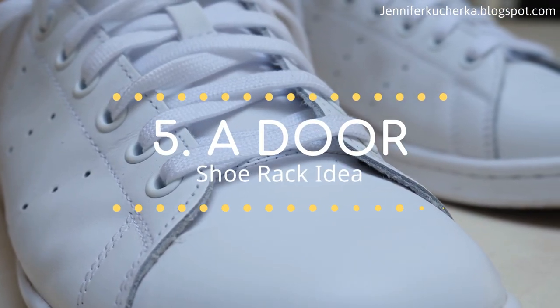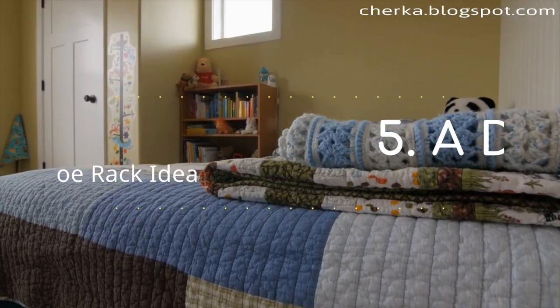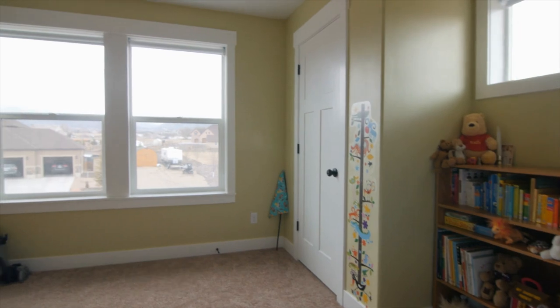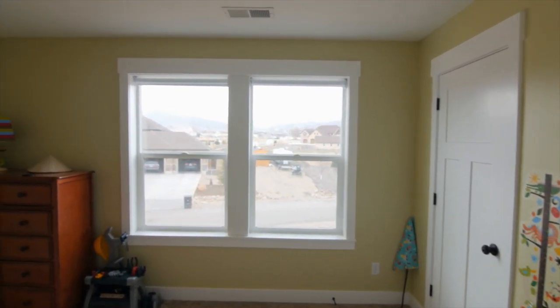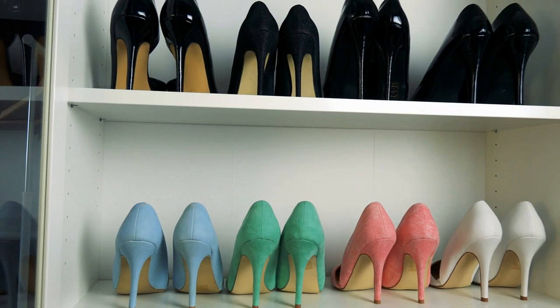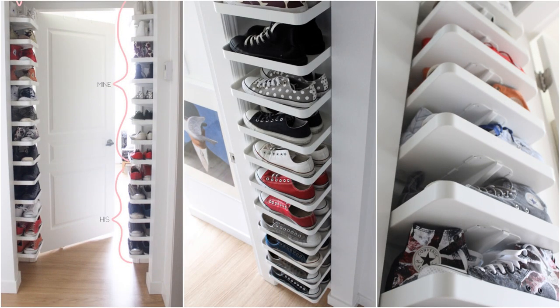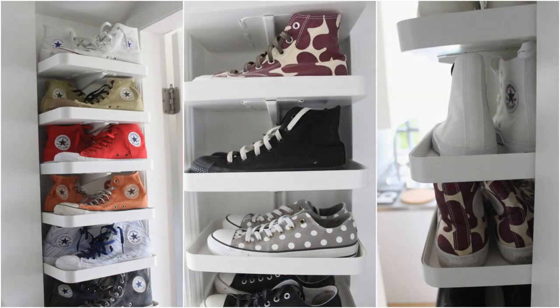Number 5: A door shoe rack idea. Look around and see whether you still have some vertical space that you have not tapped into yet. What about the area near the door? You can use it to organize your shoes. Simply attach some boards a few inches off the floor, all the way up to the ceiling — or however high you need depending on the number of shoes you have. It will also be better if you vary the height between shelves so you can put your boots there too.